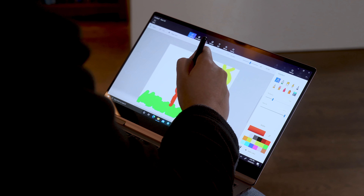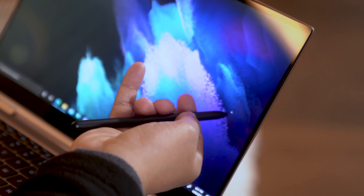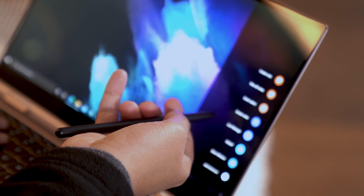The Galaxy Book Pro 360 is also not quite as thin or light as the clamshell model, but it's your only choice if you want a touchscreen and S Pen support. Speaking of the S Pen, it's no longer housed in the chassis itself, but it does come bundled when you buy the Galaxy Book Pro 360, and you can magnetize it to the side of the device for storage.